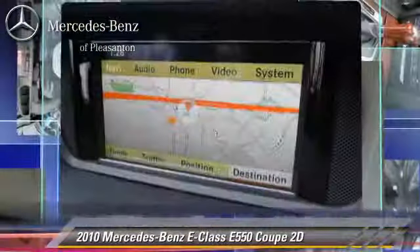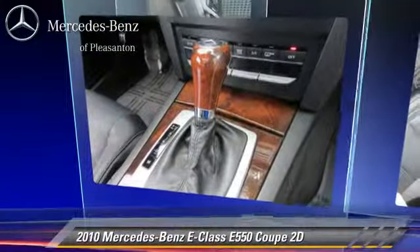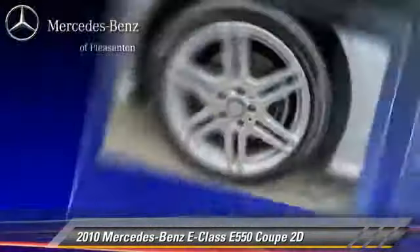Comfort and convenience features include backup camera, Bluetooth wireless, Harman Kardon sound, Sirius satellite radio, navigation system, and heated seats. Give us a call to schedule your test drive today.